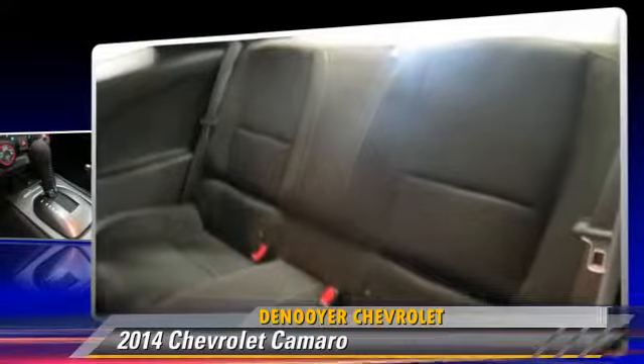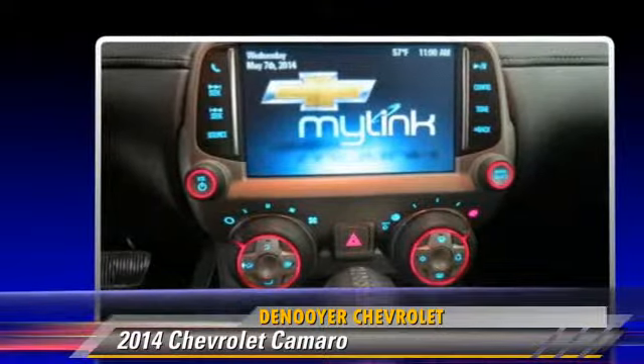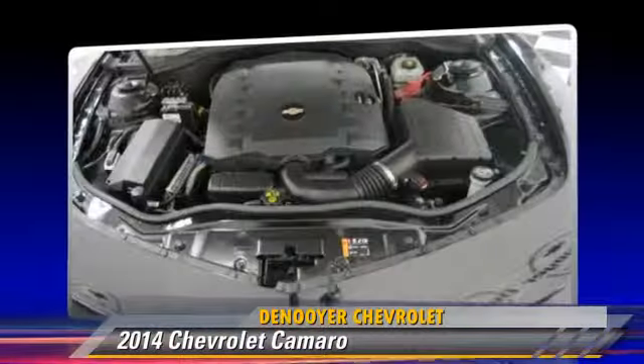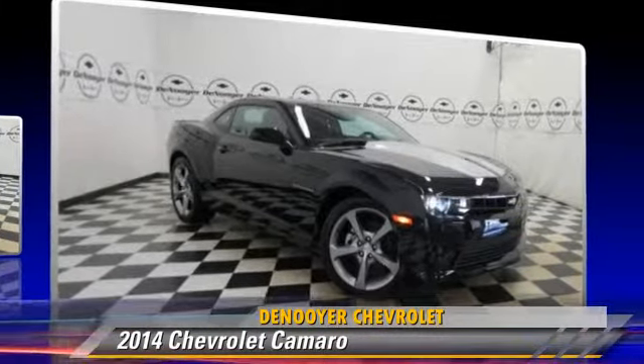Safety features include stability control, Stabilitrack, and four-wheel ABS. Comfort and convenience features include a multi-disc CD player, leather seats, and satellite radio.